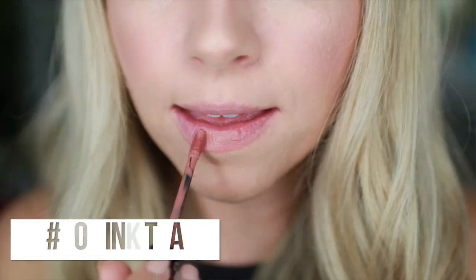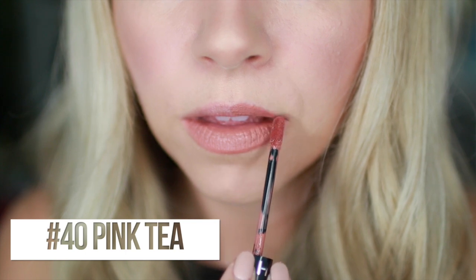Next we have number 40, Pink Tea. I stinking love the names - that's such a big thing for me, not just gorgeous colors and packaging, but I want cute names. Pink Tea is kind of a dusty rose color, and this one gives me life. It's like one of my go-to shades. I would just put this on repeat, it's beautiful.